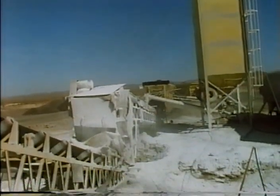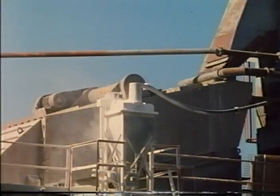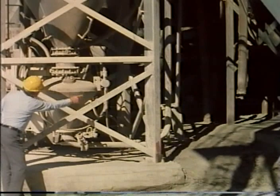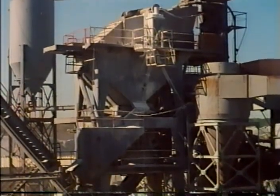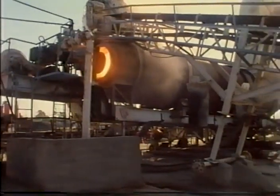A screw conveyor is generally used to transfer lime to the cold feed belt for mixing with the aggregate; it is enclosed to eliminate dusting. Covered belt conveyors are also used. At some batch plants, lime is blown pneumatically from the feeder to a hopper, which then discharges to the weigh batcher or pug mill. In some drum mixing plants, the lime is blown directly into the drum, where it is mixed with heated aggregate just ahead of the liquid asphalt entry point.